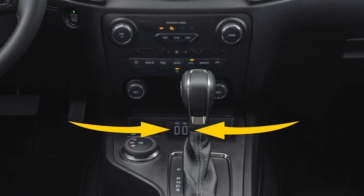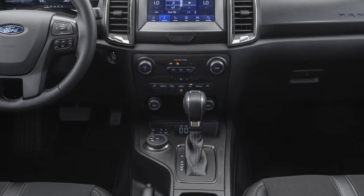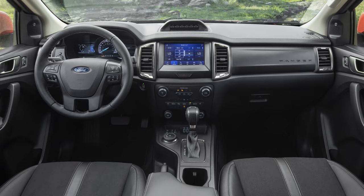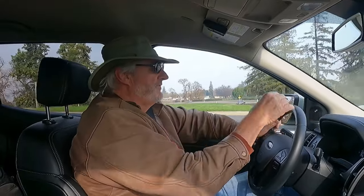There are two USB plugs down in the bottom that are actually illuminated at night, which is wonderful because you're always searching around to find where to plug in your device. These are illuminated so that makes it very easy. There are also a couple of 12-volt plugs for charging in the more traditional cigarette-lighter way, which is very nice.